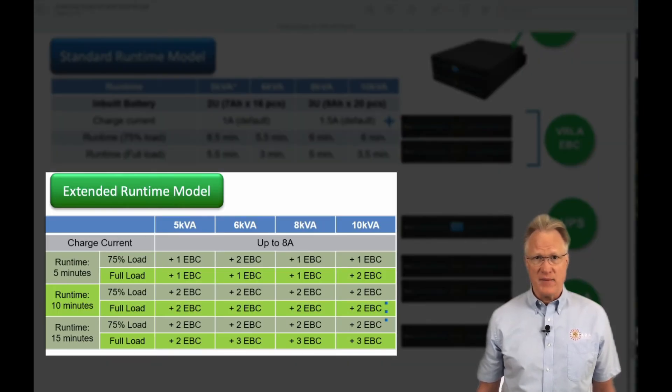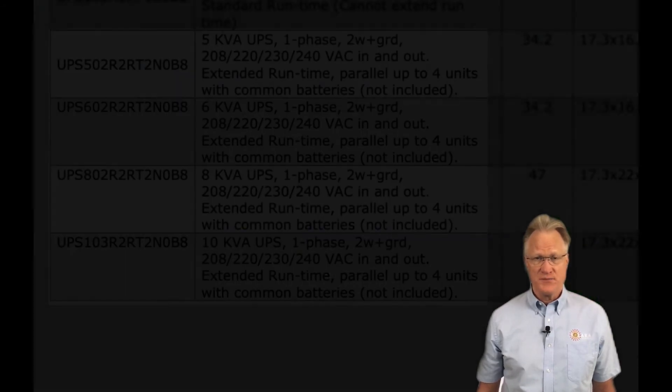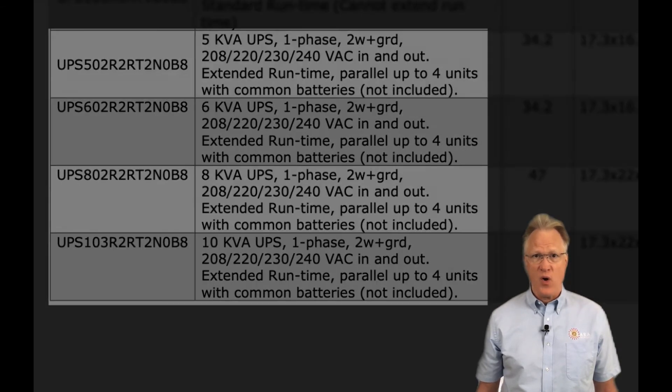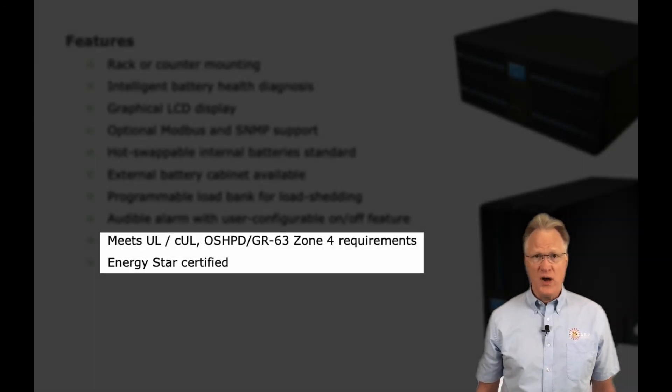External battery cabinets extend this runtime up to 15 minutes. Larger units are parallelable, up to 4 units wide, for additional power. In such a configuration, a common external battery bank is required. All units meet UL and Zone 4 requirements while carrying the ENERGY STAR certification.